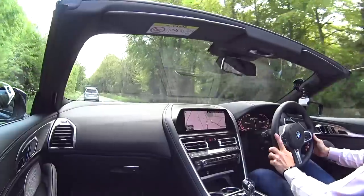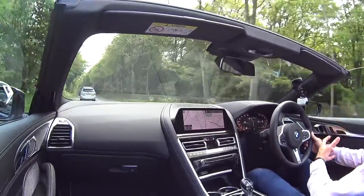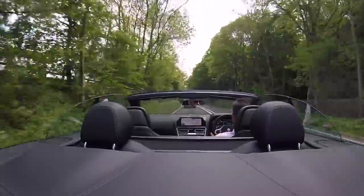530 horsepower and this has got the xDrive system — four-wheel drive — so you can really have confidence when you mash your foot into the carpet. It's just going to grab hold of the traction and the tarmac and launch you. It's phenomenal — so much poise.